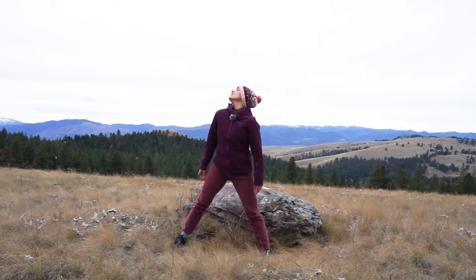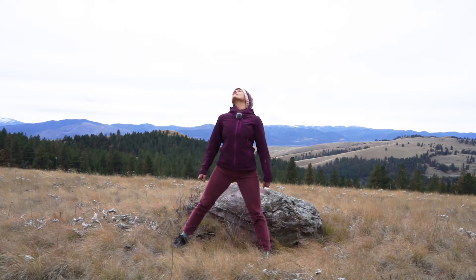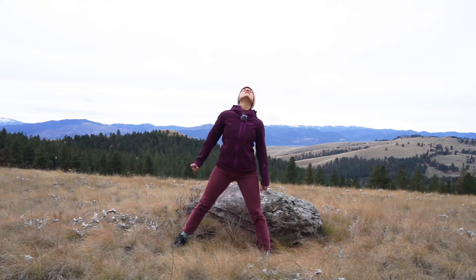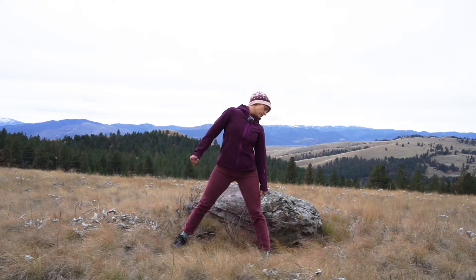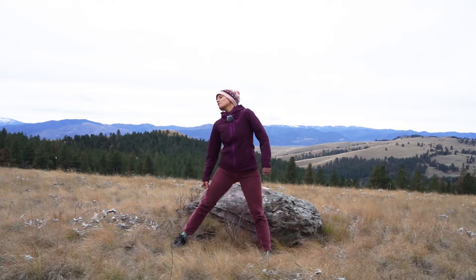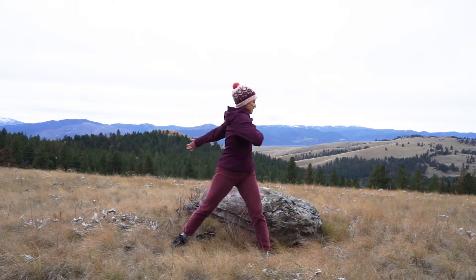Let's go up and over to the left — reach it up. This is also a nice balance challenge for me because I'm on the side of a mountain. Up and over to the right, up and over to the left, and up and over to the right. Probably doing this quicker than usual because I'm cold. Left arm out to the left, right hand at your heart — inhale left, exhale right, inhale left, exhale right.